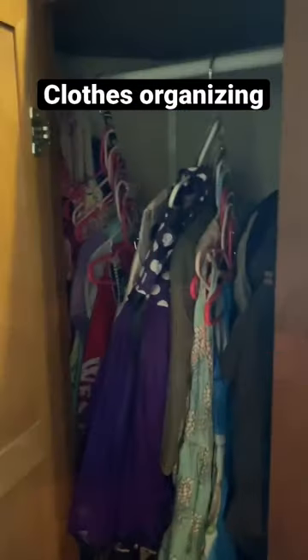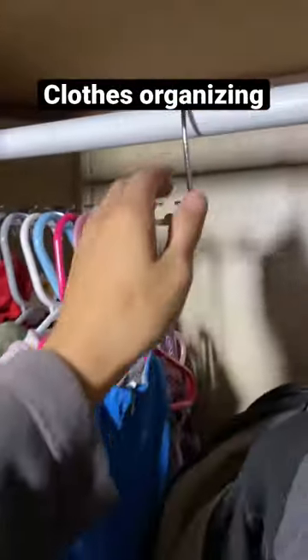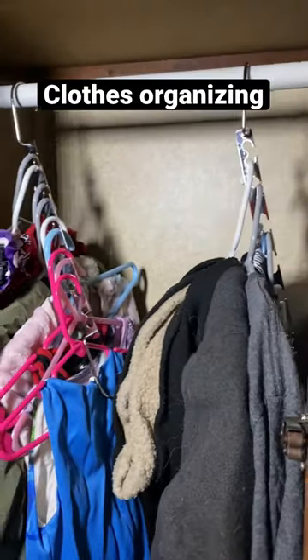You guys ask all the time how we keep the kids' clothes organized living in an RV. I love these hanger organizers — they fit up to 12 hangers. Once you hang everything up on them, you can just pull it down and it saves so much space in their little closet. You can find them on our Amazon storefront. Perfect for any tiny home.